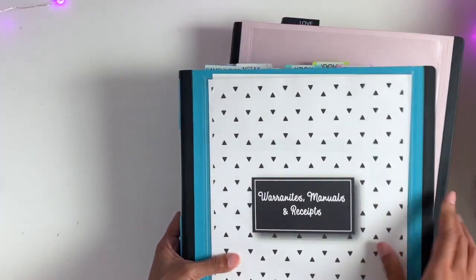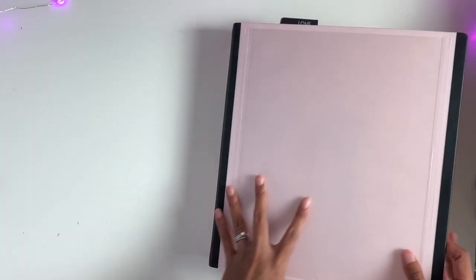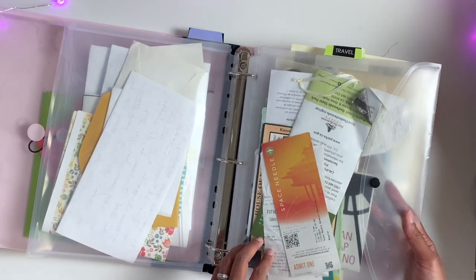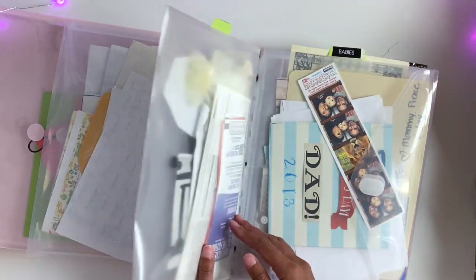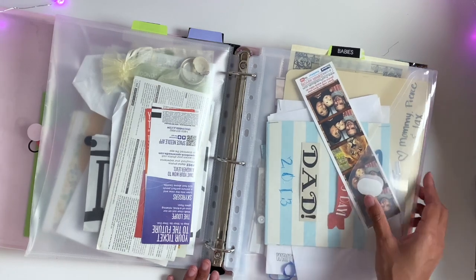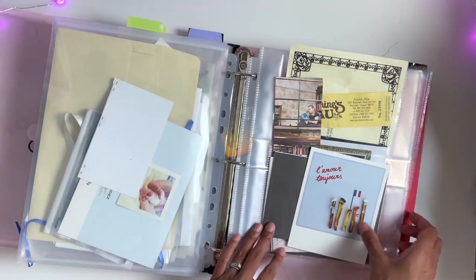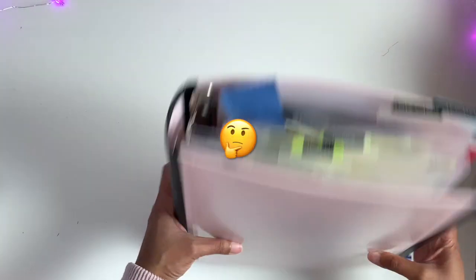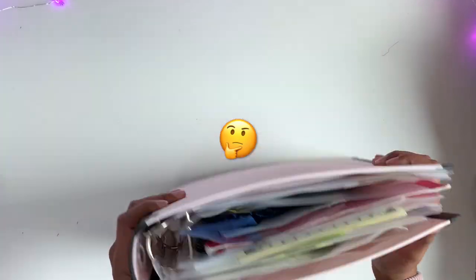So that's warranties, manuals, and receipts for big item purchases. And then this last binder is memories. My sections are love — that's love letters throughout the years between me and my husband — and we have travel, with tickets to where we went and everything. And then we have artwork I wanted to keep from the babies, and just some random knickknacks from our life.